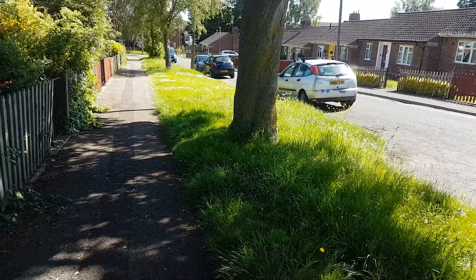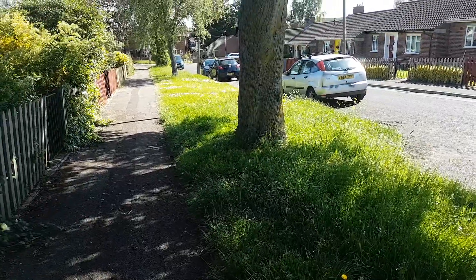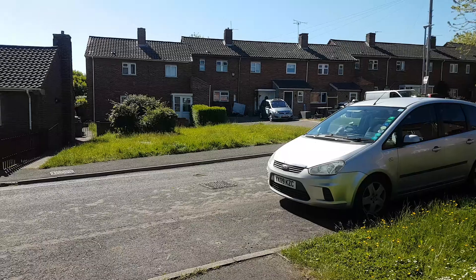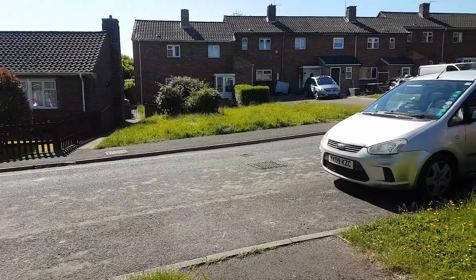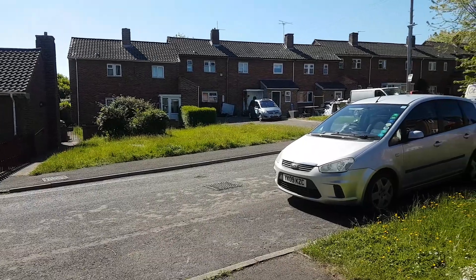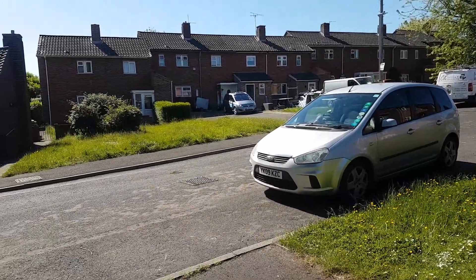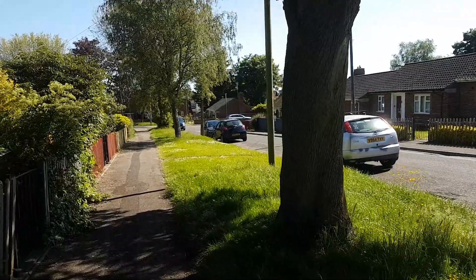Now I'm down at the bottom end of Ashmead and here's the condition of the grass down through here. If we look across to the opposite side of the road, that's right in front of people's properties. Now is it right to just leave it looking like that? Maybe just pave it — vehicles won't have to park on the side of the road as this is a narrow road. A bus frequently comes down through here, and further ahead it narrows up quite considerably.